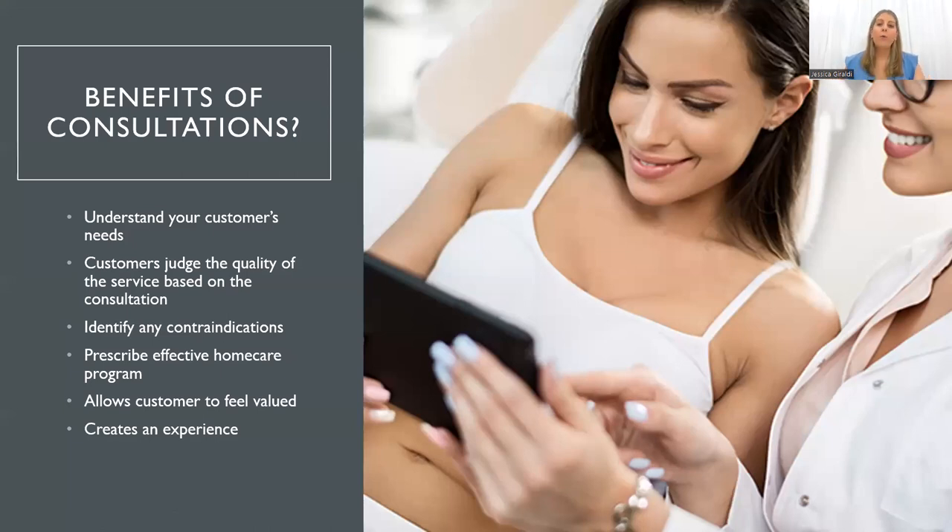The benefits of our consultation: we're going to really understand our customers' needs and work towards them — their needs is key. We don't want to work towards what we think is their needs because what we think sometimes is not what they're concerned with. We want to make sure we are giving the correct service. Sometimes they book in for a service that may not be right for them, so as the expert we advise them accordingly. And if they are contraindicated to that service at the time, we change our treatment plan or protocol based on what we're seeing.